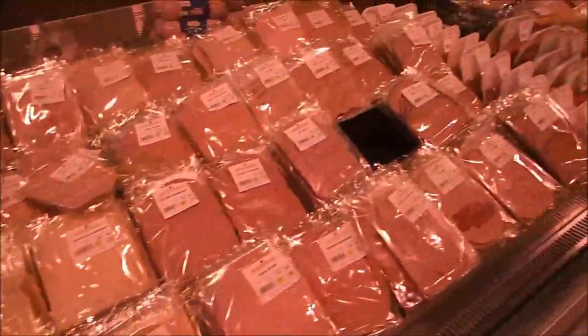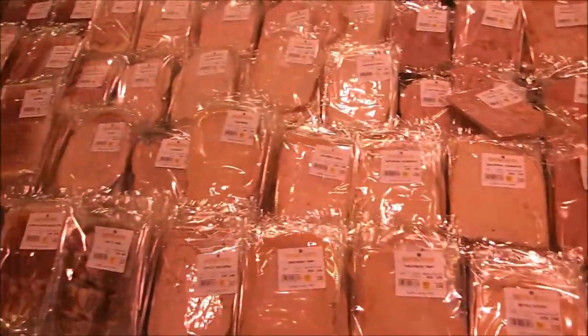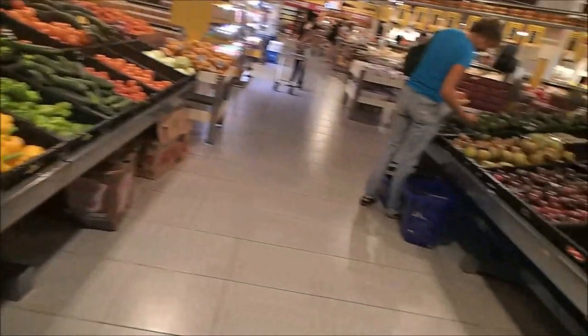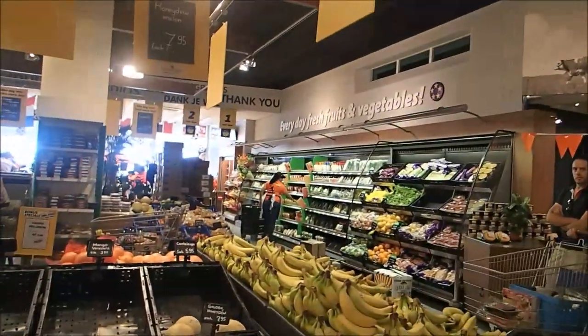It gets a little dark here but this is all the meat to put on your bread. There are a whole bunch of different tastes. I don't really feel embarrassed filming over here — I just hope I don't catch anybody who doesn't want to be on the video. We've got so many veggies too. There's way more but this is just one side — a whole bunch of greens. I think the organic stuff is over there.